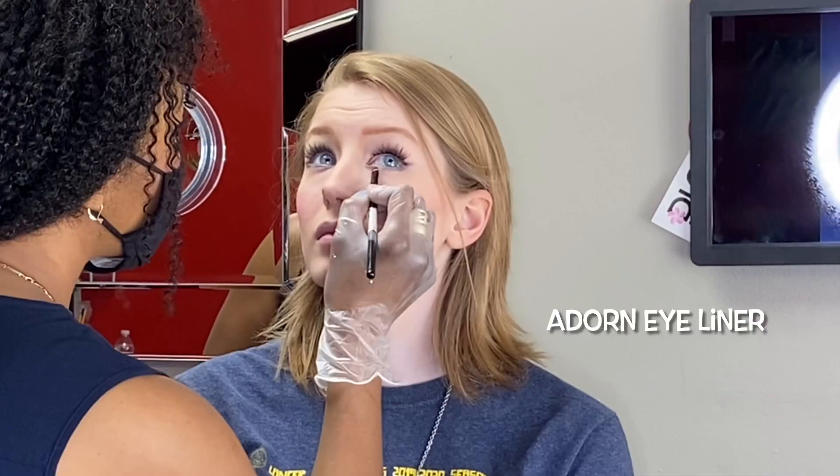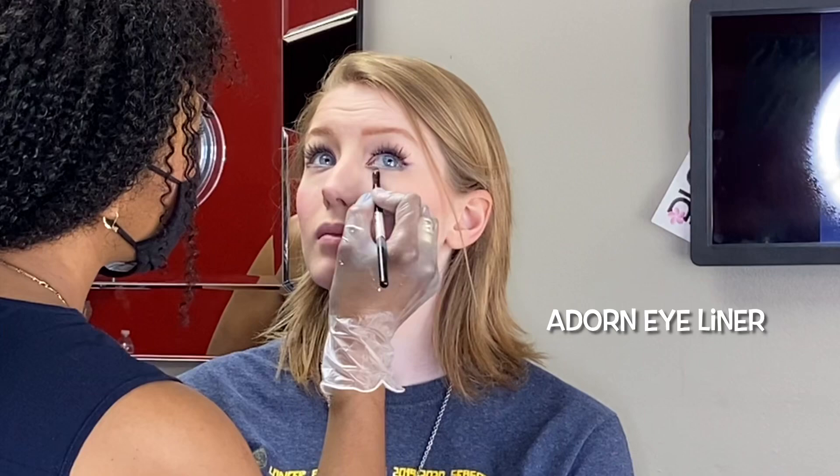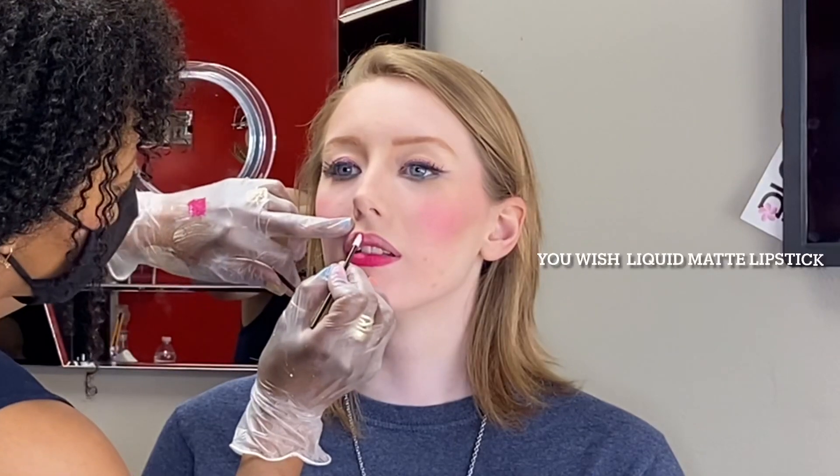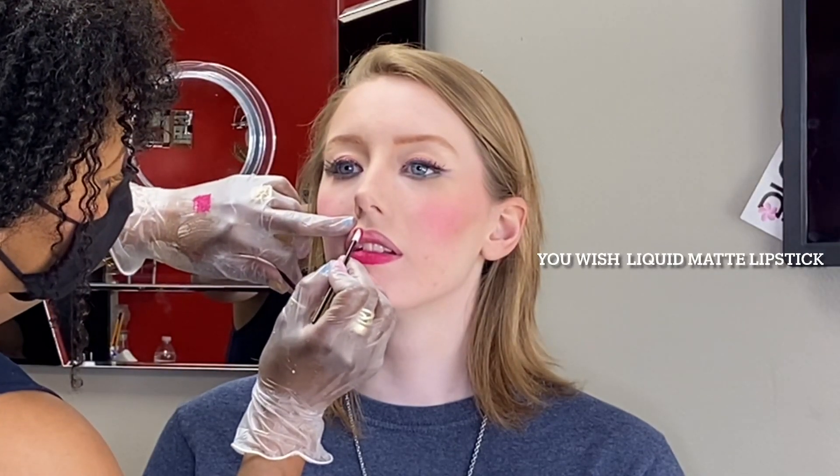Some fine tuning to finish up the look. I love that Adorn eyeliner, and the Sweetie Pie lip liner — it's waterproof so her lip will stay put. We're also using As You Wish liquid lipstick in matte. I love this, and since she will be wearing a mask, it's great that it will stay in place.